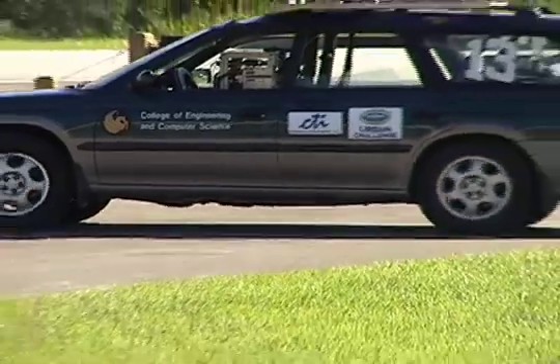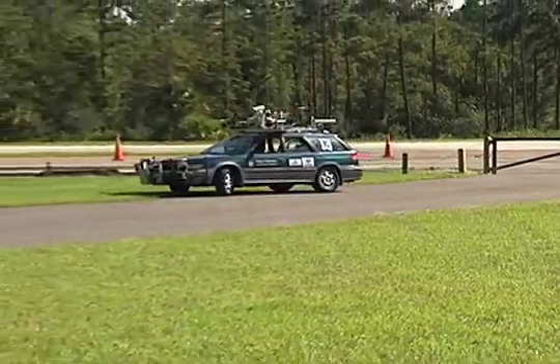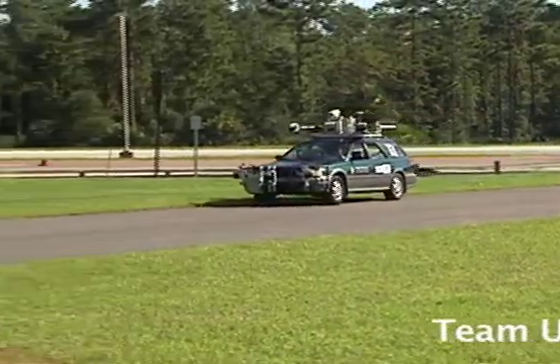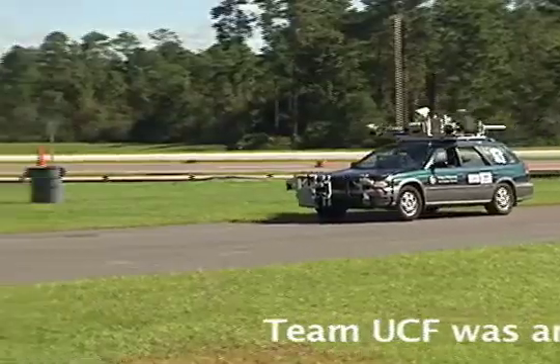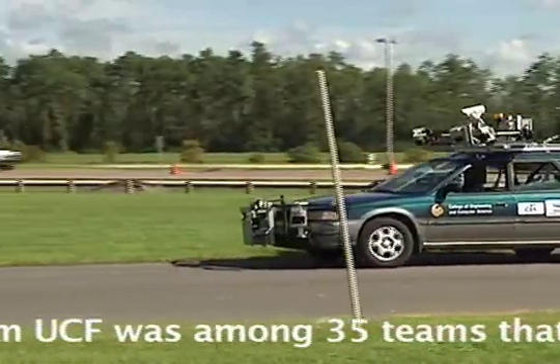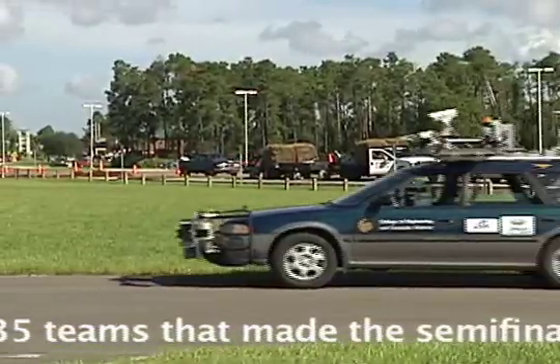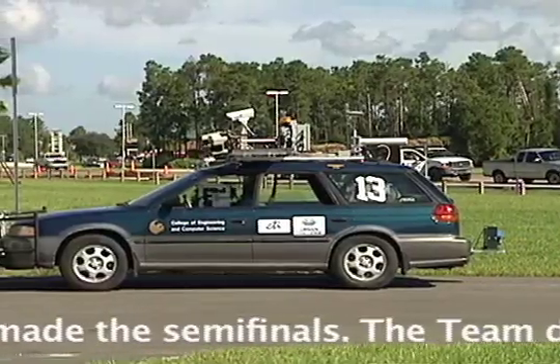DARPA's incentive for doing this is actually to get a vehicle that will be able to navigate military missions without putting men in danger — that's the immediate practical application. The long-term application is the potential for actually driving your home vehicle autonomously, doing it through a smart highway system, or maybe even through just any highway system.